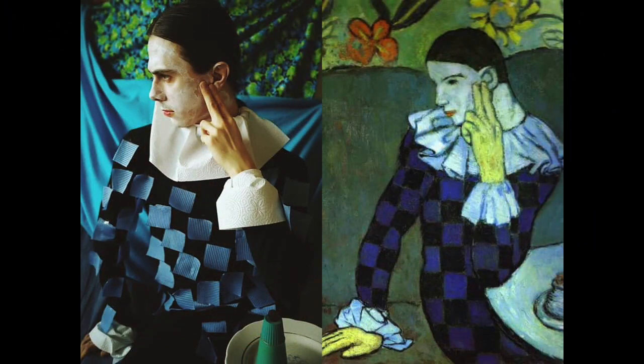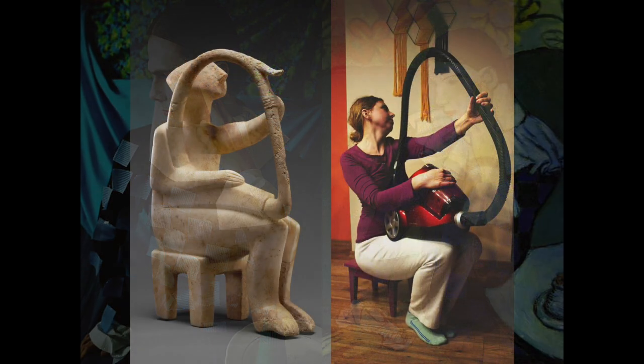The Getty Museum is an important art institution in Los Angeles, California, and they recently put a challenge online for people to recreate items from their collection. People can go online and see every piece of art at the Getty Museum and recreate that art at home with their bodies and the things around them. This guy cut out a bunch of blue squares to make a checkered outfit, and also used paper towels for his cuffs and collar, and then positioned himself just right. This woman doesn't have a harp at home, so she's using a vacuum cleaner, but she has a stool to sit on and can position her body just like the statue.